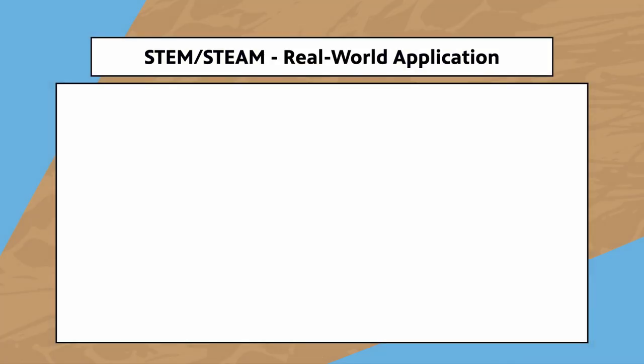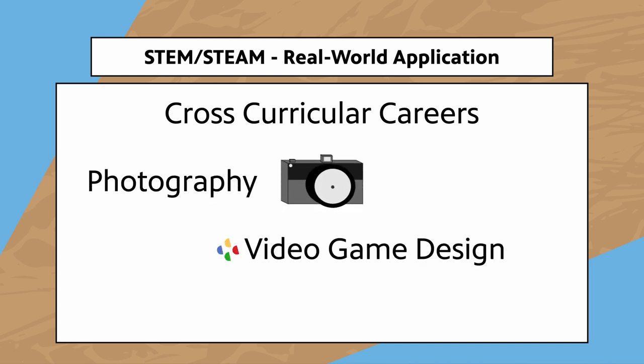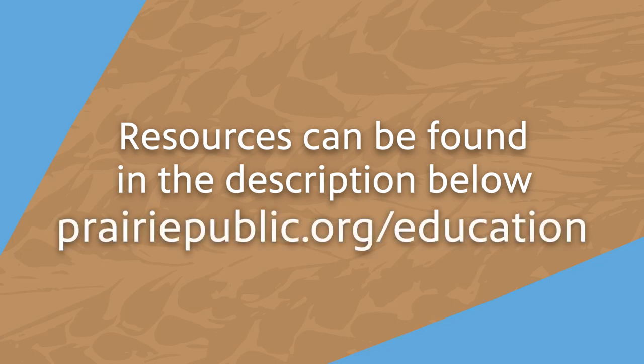With an open-ended concept like STEM/STEAM, it's simple to find ways to get cross-curricular. In a moment we'll show you clips from a variety of programs that have to do with STEM/STEAM education in vocations like photography, artistry through video games, and lutherie — also known as the art of building guitars. All of these resources will be linked in the video's description and on our page at prairiepublic.org/education. Let's see how this content can be used to showcase real-life application of STEM/STEAM concepts and how you can use this content to foster the creation of lessons and projects in your classroom.